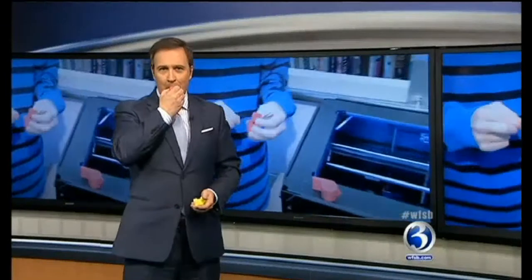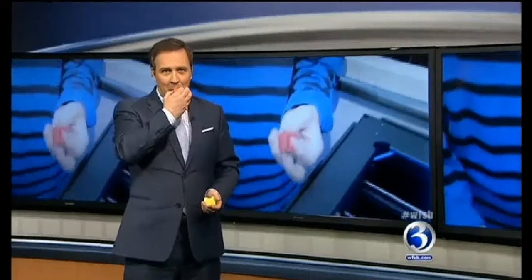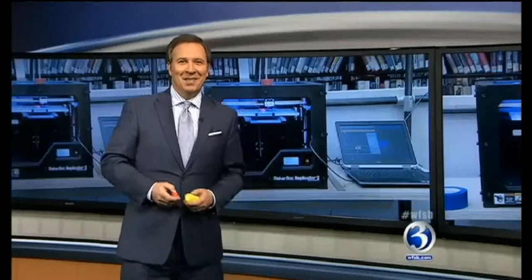All right, now at 5:30, this whistle doesn't even blow — doesn't work — but you get the point. This is it. It was created by a 3D printer. The machine printed it from plastic, complete with a little ball inside. I'm told it works — it did work during the commercial break.